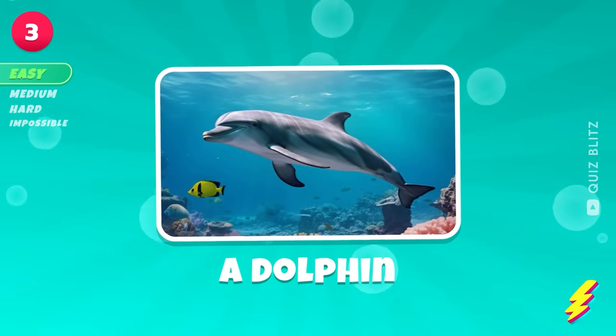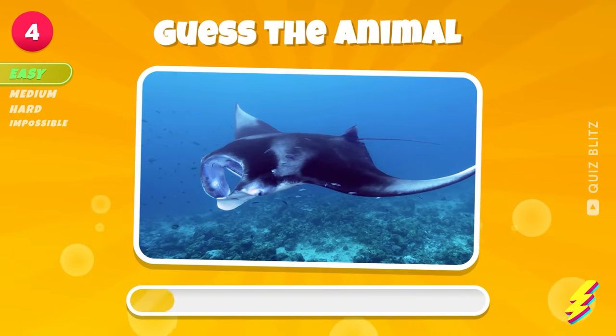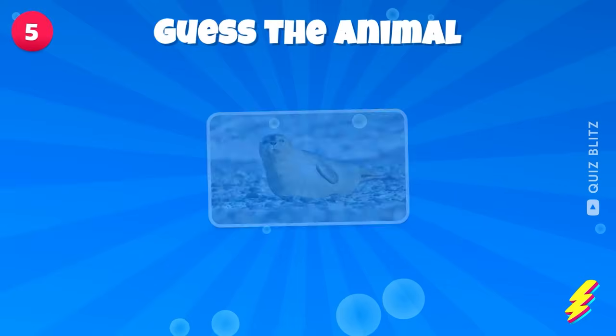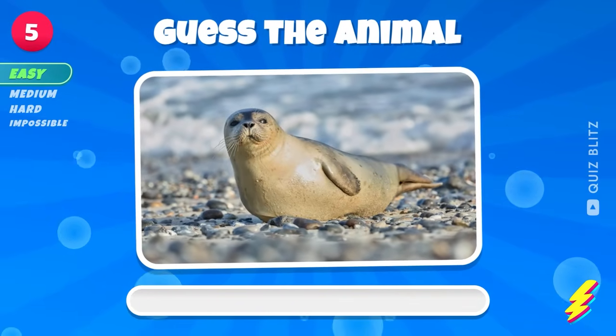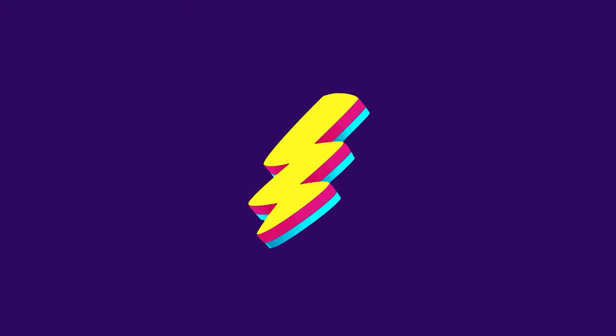A dolphin. A manta ray. A seal. Can you name it?